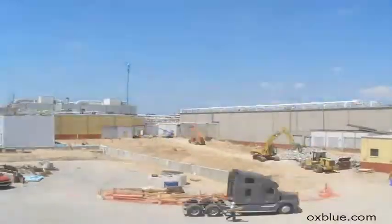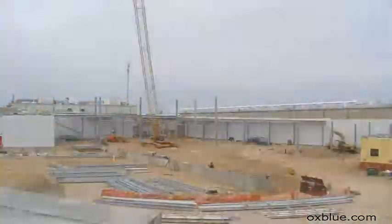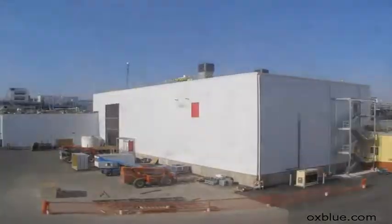Once we've got that completed design phase, then we actually pull it into construction. But really, it's making sure — ensuring that the owner fully understands what they're going to be receiving from the entire project.